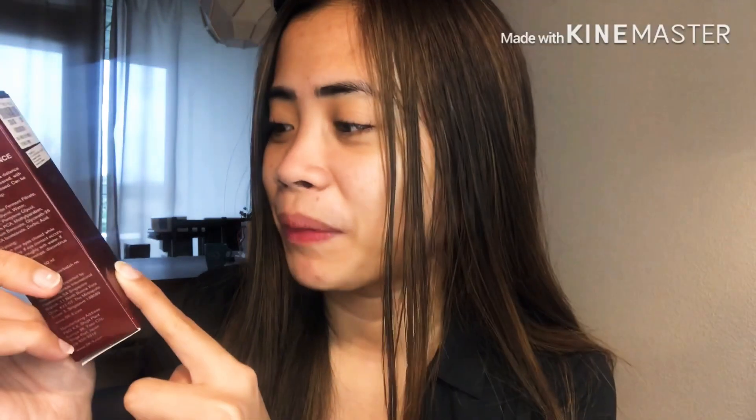This is the package, guys. It has a nice package and a nice maroon color. The description here is in Japanese, I think, but they also have English. It is imported by Procter and Gamble Singapore, and they also have English directions here.